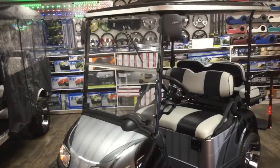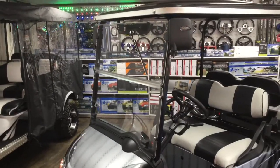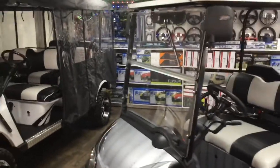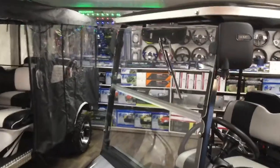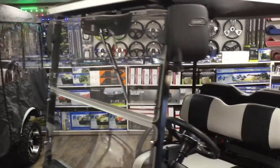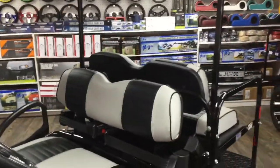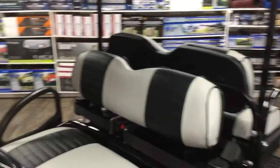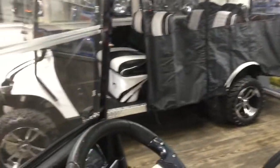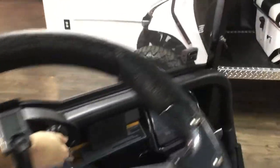DOT-approved tires. Side mirrors and rearview mirrors. Impact-resistant DOT-approved windshield and wiper. Four-person restraint system. Speedometer, as well as a DOT-approved rear backup camera.